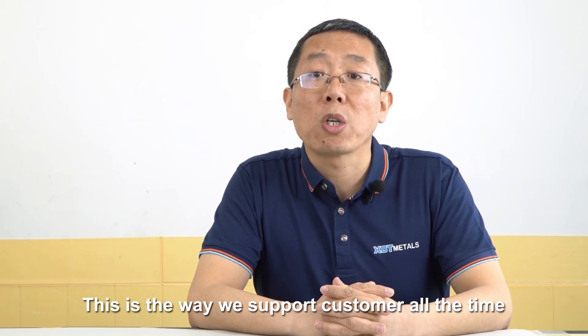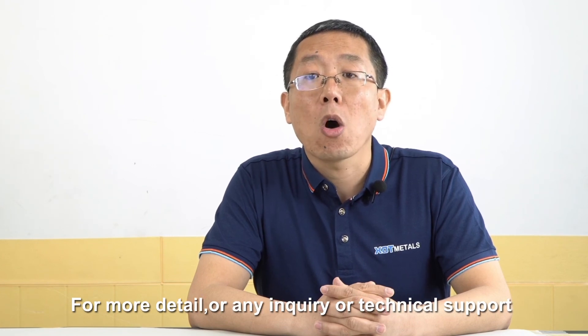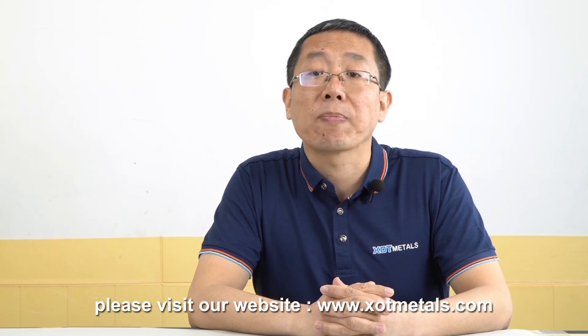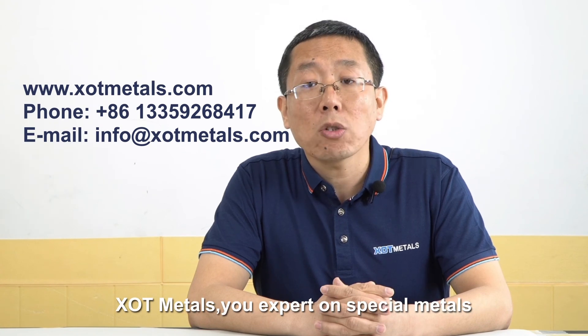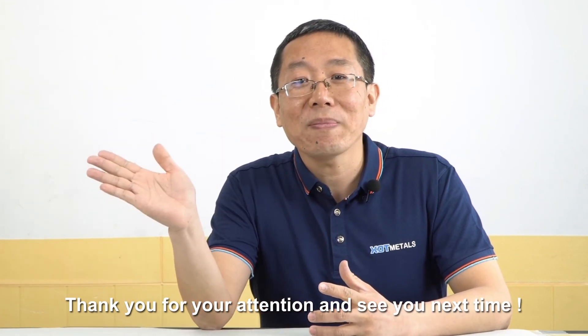That is what we are doing for customers. If you have any special demands or technical problems, just send an email to us or visit our website at www.xot.metals. XOT Metals — your expert in special metals. That's all for today. Thank you for your attention. See you next time.